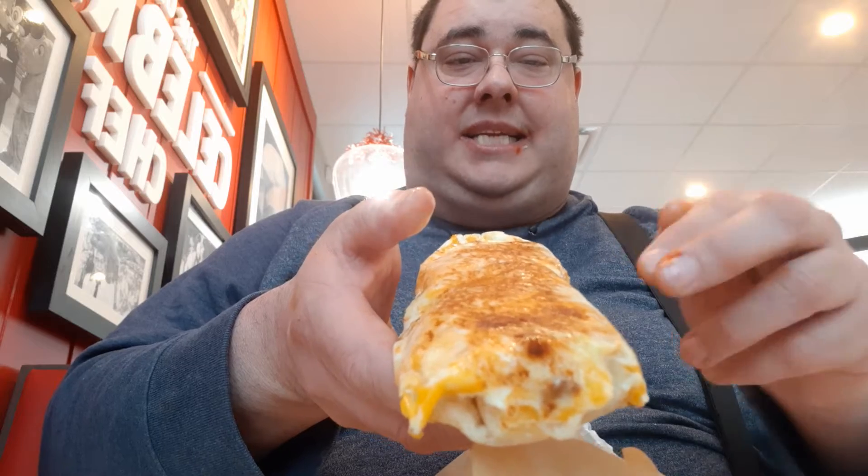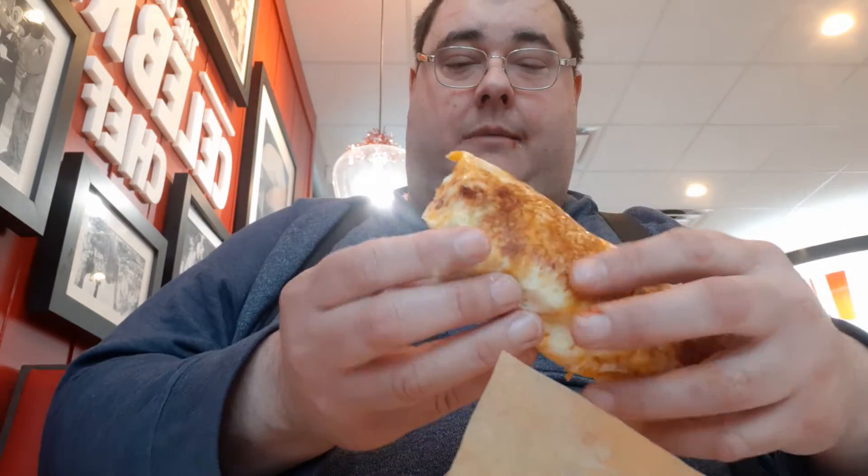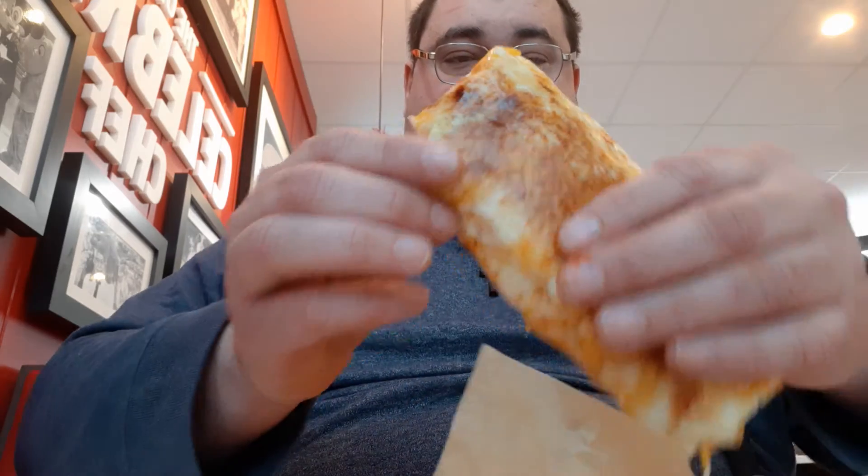So guys, I'm trying the grilled cheese spicy taco from Taco Bell. It's a grilled cheese kind and this has seasoned beef instead of steak — the last one had steak, this one has seasoned beef. It's been out for a while but this is the first time I've seen the seasoned beef version.